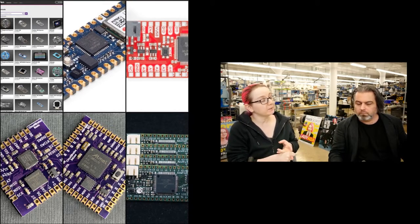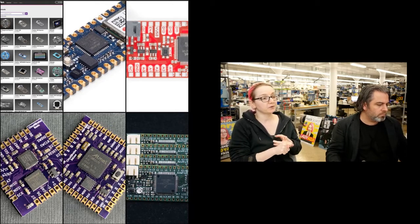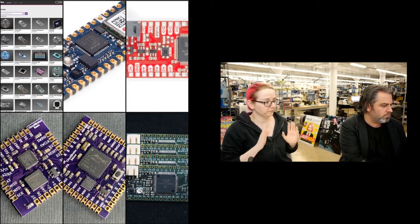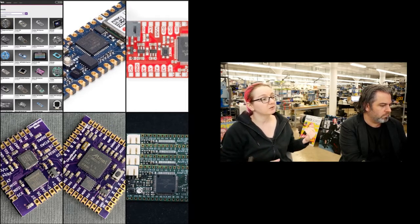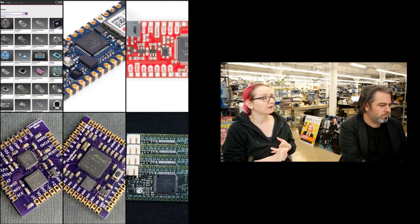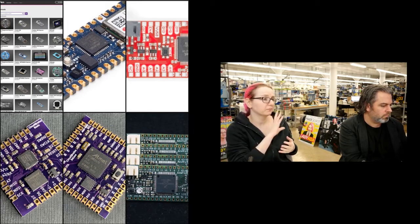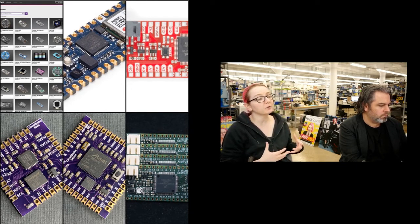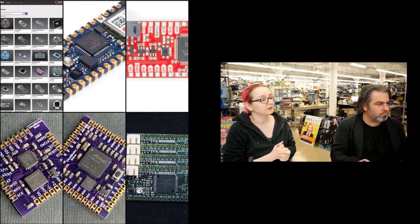We also added STM32 support — STM32F4 series chips, which are very popular with makers and in the industry as well. So if you have boards that use those chips, you can add those. And we also sped up a lot of stuff. We improved DisplayIO quite a bit, some memory management, speed-ups behind the scenes with how we manage interrupts. So you should see better performance. It's a really solid release with a lot of improvements, so I definitely recommend people update to 5.